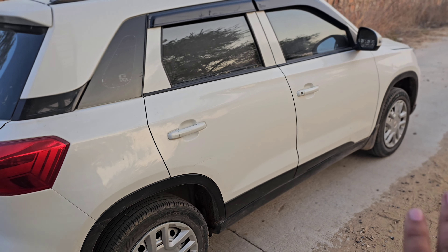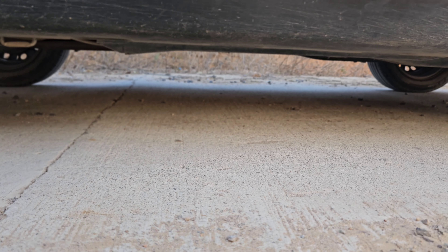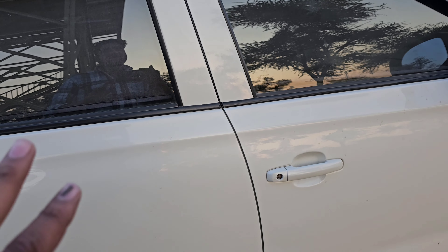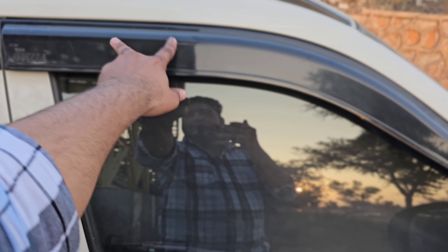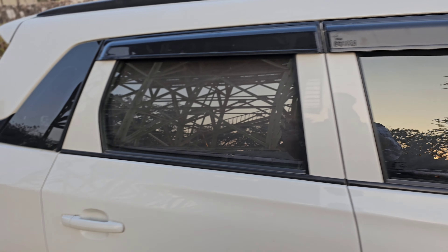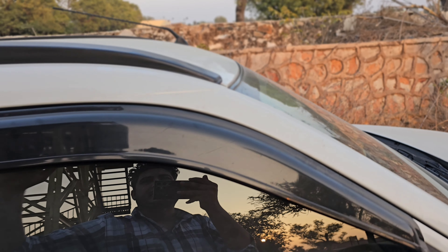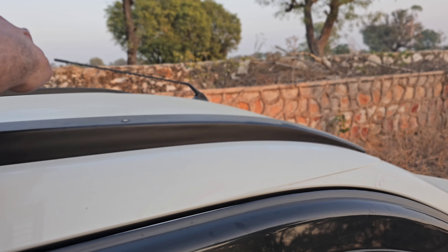The stance is pretty good. The ground clearance is quite good — it's about 200 mm. You can see the rain visor and grille. This is a shark antenna which is quite a nice feature. You can see the antenna here.